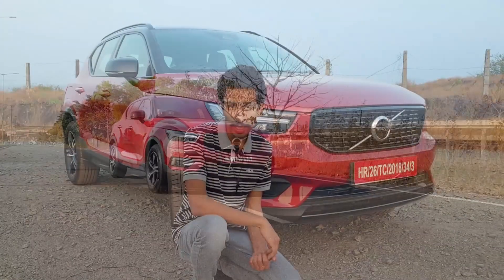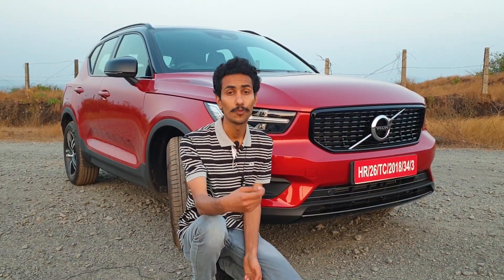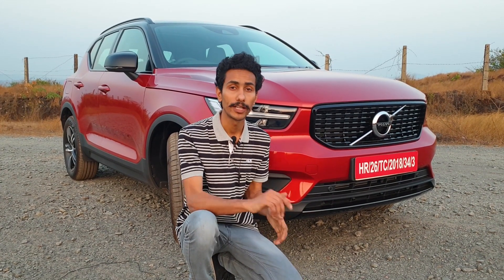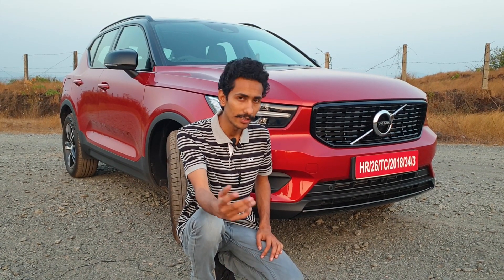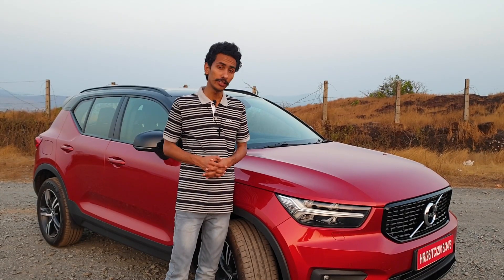Before we begin, please subscribe to our channel if you want more automotive content in your feed, and hit the bell icon so that you are notified instantly whenever we publish a video. With that done, let's get on with the rest of the review.